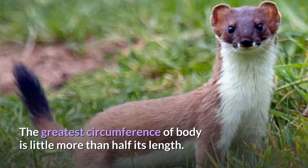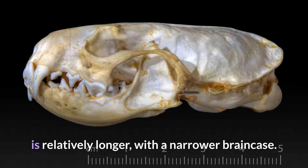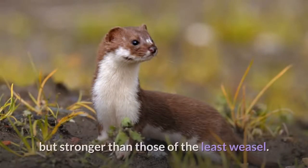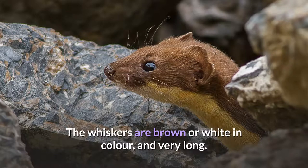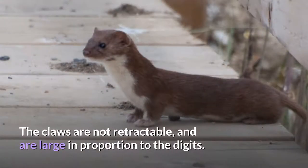The greatest circumference of the body is little more than half its length. The skull, although very similar to that of the least weasel, is relatively longer with a narrower brain case. The projections of the skull and teeth are weakly developed, but stronger than those of the least weasel. The eyes are round, black, and protrude slightly. The whiskers are brown or white in color and very long. The ears are short, rounded, and lie almost flattened against the skull. The claws are not retractable and are large in proportion to the digits.